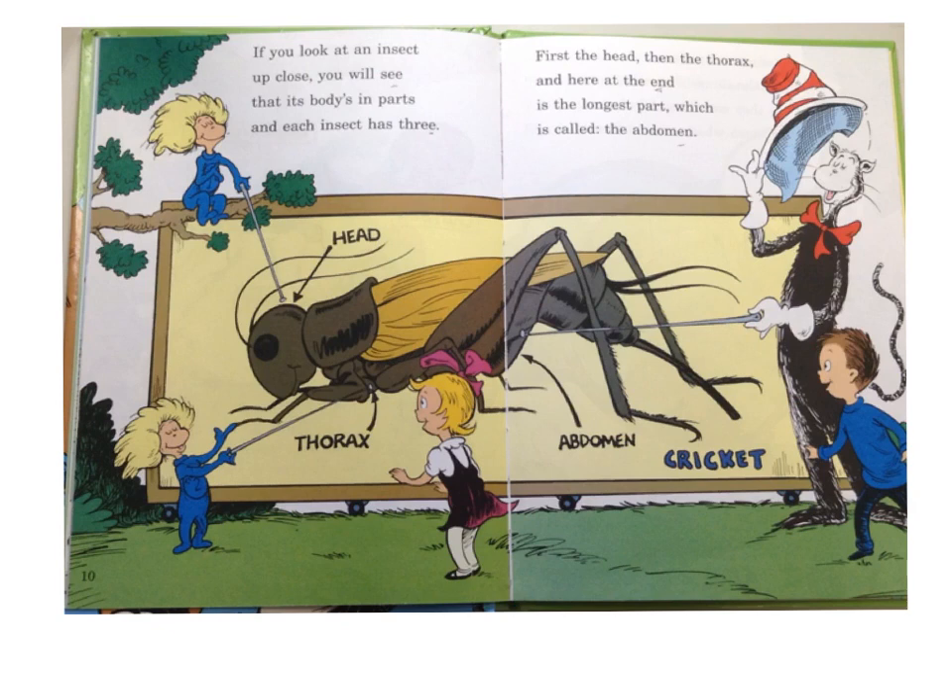If you look at an insect up close, you'll see that its body is in parts, and each insect has three. First the head, then the thorax, and here at the end is the longest part, which is called the abdomen. Not very good at rhymes.